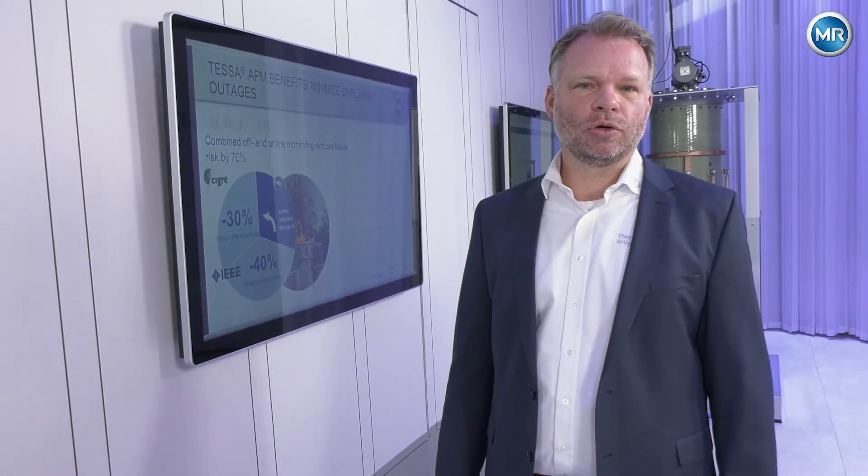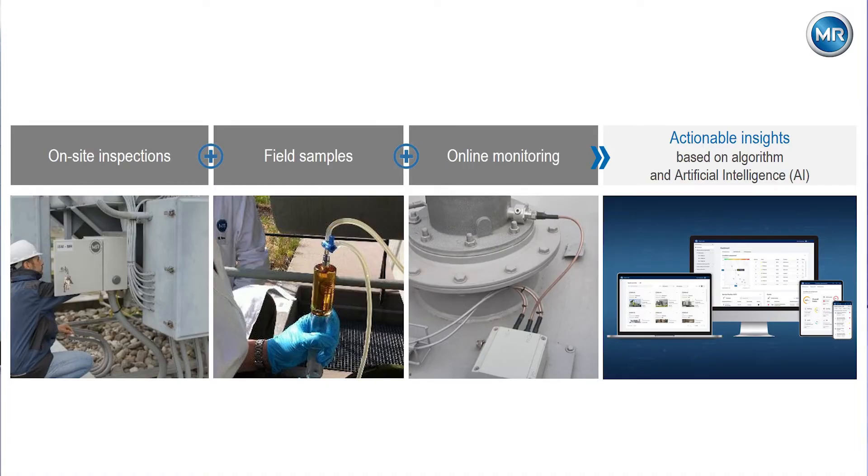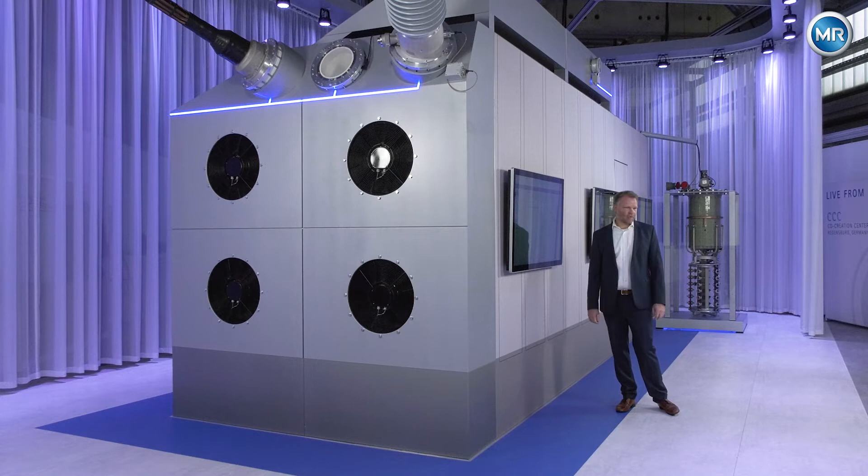With TESA APM, the asset performance management solution for power transformers, we are doing exactly this — combining offline and online and adding algorithms with our knowledge and artificial intelligence. You may know MR as the manufacturer of sensors on tap changers and field devices, but we also have great knowledge about transformers and what is happening inside them. This knowledge is embedded in this solution, and we can also add information from third-party devices.